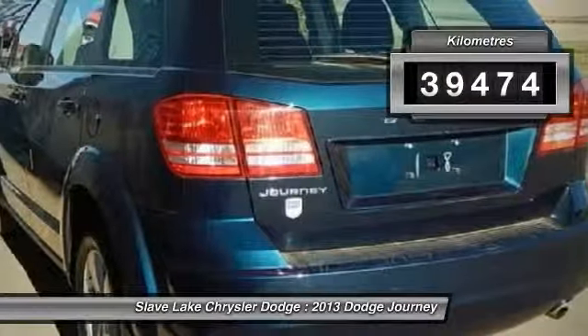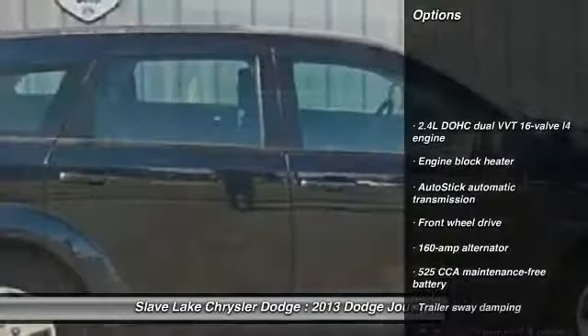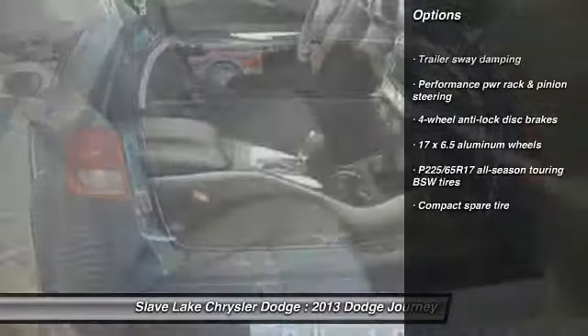This vehicle has less than 40,000 kilometers. Here are some of this vehicle's great options: FWD, compact spare tire, 160 amp alternator, and engine block heater.